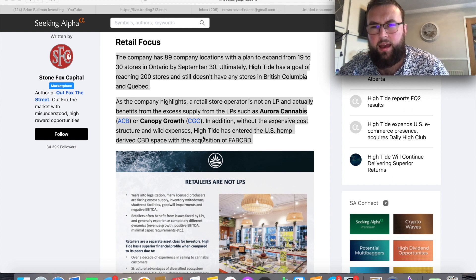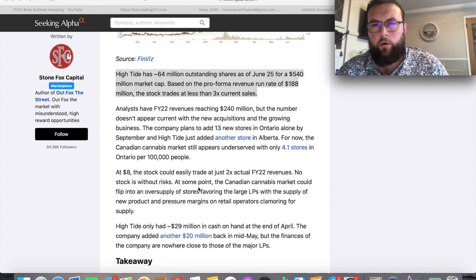Another point is that they've acquired Fab CBD, which got them into the US hemp market at very cheap prices, without paying the kinds of standing fees or royalties that Aurora Cannabis or Canopy Growth pay. That definitely gives them a great competitive advantage. Also highlighted in the article: there are 64 million shares outstanding as of June 25th and a 540 million market cap, giving it a run rate of 188 million — that's trading at less than three times current sales, and with ever-expanding revenues those figures will only go up.